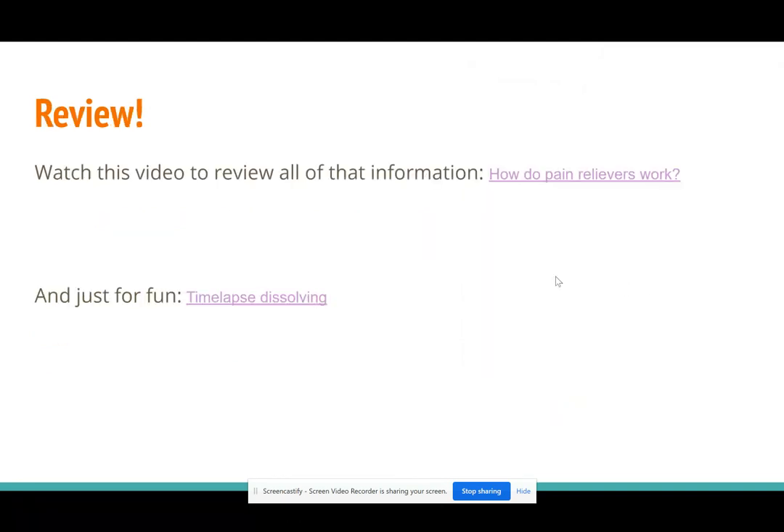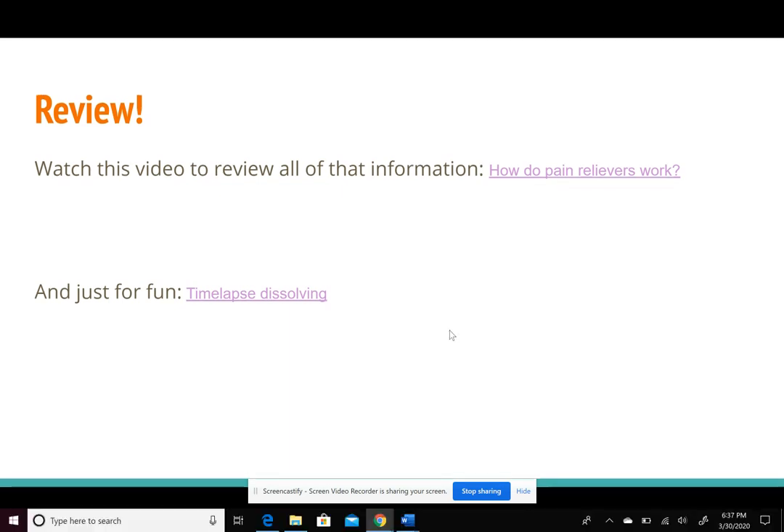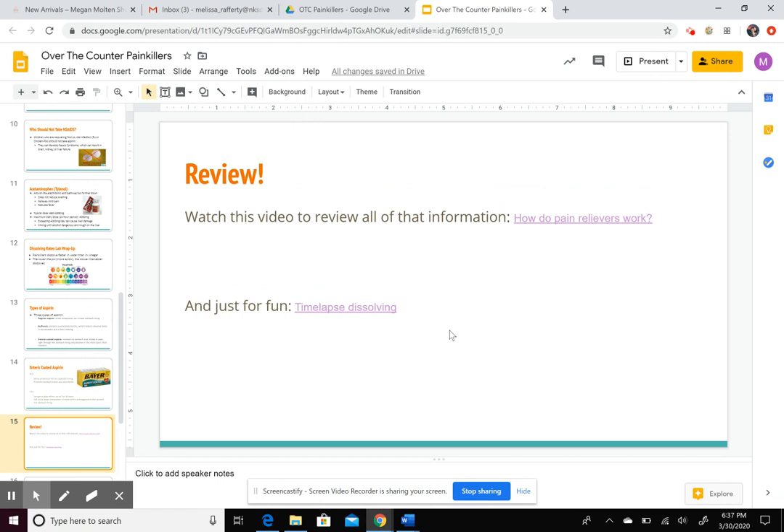That was a lot. You can watch the additional video to recap everything with more visuals, and there's a time-lapse of pills dissolving in water just for fun. Use this video to fill out the review guide. Stay tuned — there will be more information posted about coronavirus, specifically whether or not you can take ibuprofen if you're suffering from COVID-19.